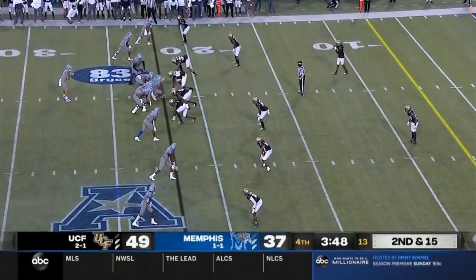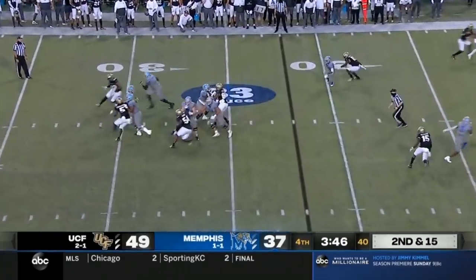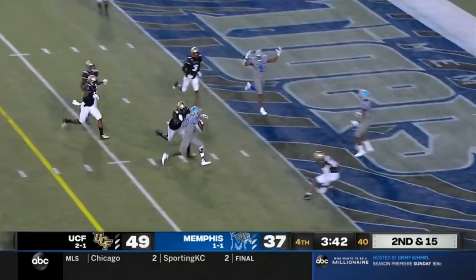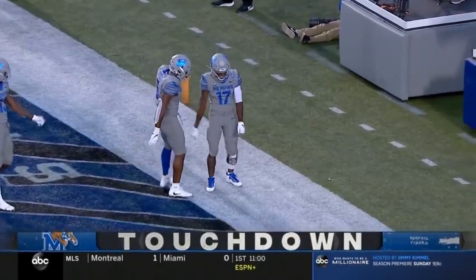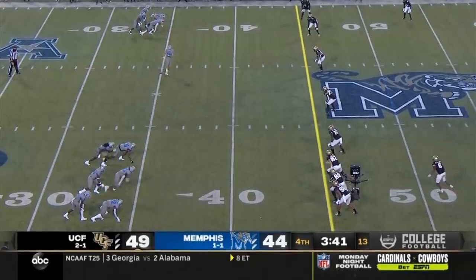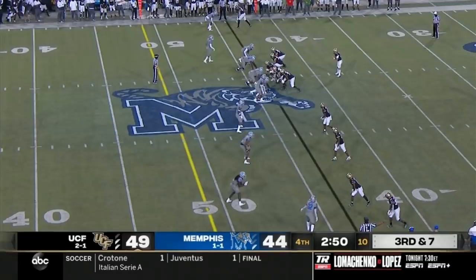Watkins comes out of the backfield, sets out in empty formation. Low snap, pass complete over the middle, on the move — Watkins. Touchdown! One on the onside kick and then one defensively. And it's recovered by UCF.